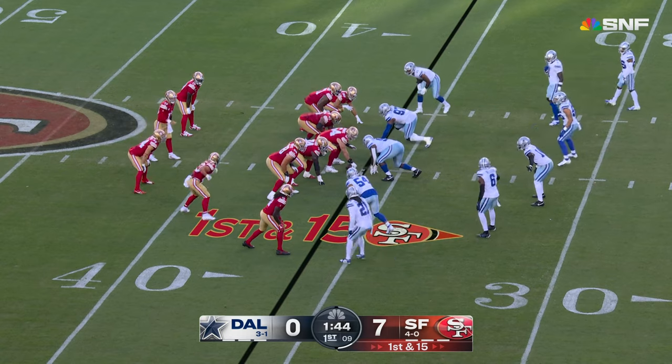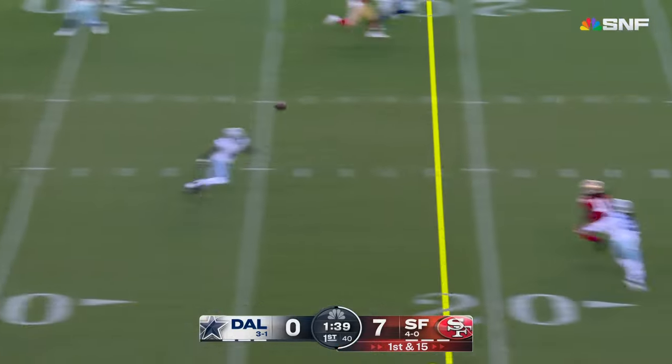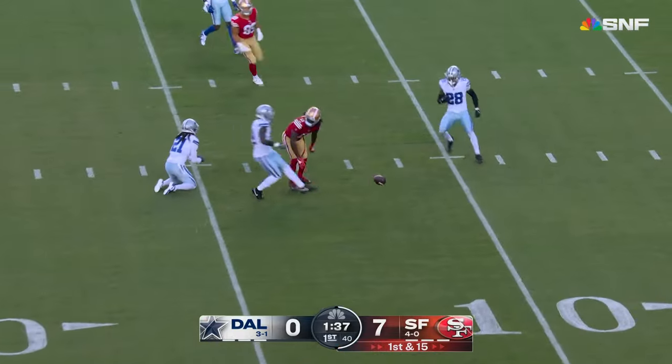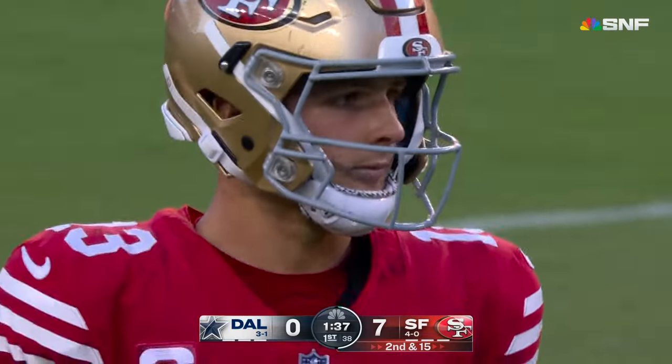If you have a defense as good as the Cowboys, they have to win right now. Purdy scans it — throws a little bit behind. It's almost brought in, but incomplete. Stephon Gilmore, the veteran, was there in coverage.